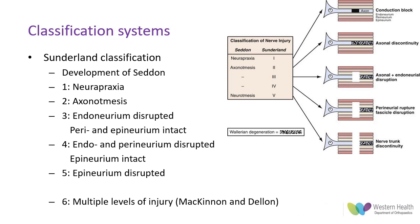Grades three through to five have progressive disruption of the endoneurium, the perineurium, and ultimately the epineurium as the connective tissue structure of the nerve is disrupted. Grade six was added later by McKinnon and Delon in 1989 to include nerves which have multiple levels and/or grades of injury.